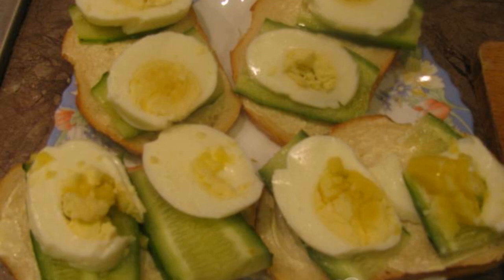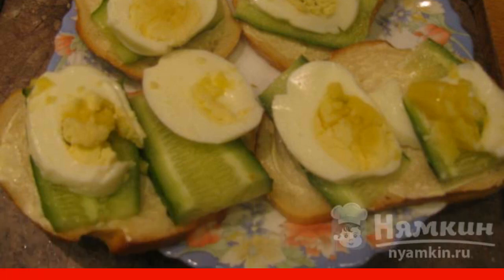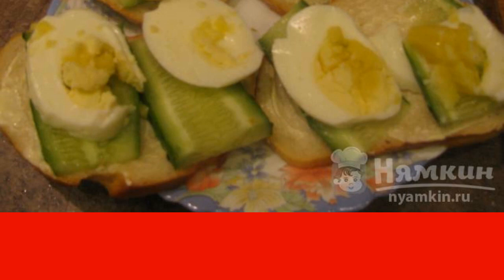We spread the sandwich ingredients in layers: cucumbers, egg. Decorate with herbs to taste. I put parsley.